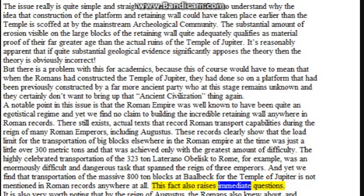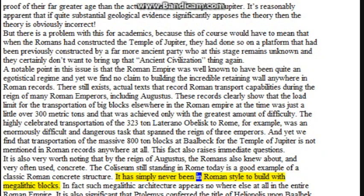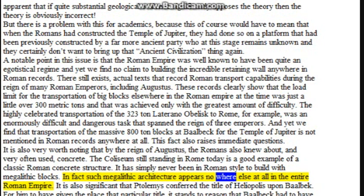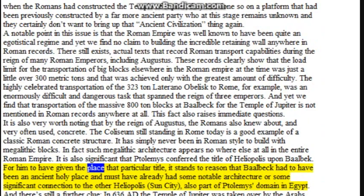This fact also raises immediate questions. By the reign of Augustus, the Romans also knew about and very often used concrete — the Colosseum still standing in Rome today is a good example of a classic Roman concrete structure. It has simply never been in Roman style to build with megalithic blocks. Such megalithic architecture appears nowhere else at all in the entire Roman Empire. It is also significant that Ptolemy conferred the title of Heliopolis upon Baalbek, suggesting it had to have been an ancient holy place with notable architecture or a significant connection to the Heliopolis sun city in Egypt.